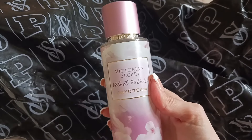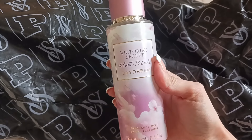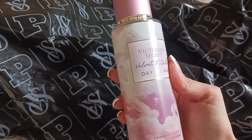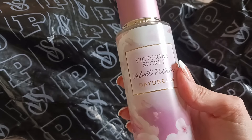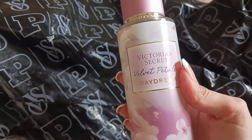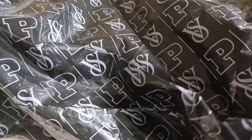Next up is the Velvet Petals Daydream. Usually my two favorite flankers are Velvet Petals and Bare Vanilla, and this collection looked pretty good. In the past I stayed away from these flanker collections, but some are sounding really good. The Bare Vanilla Candied from last winter's collection was just so amazing.